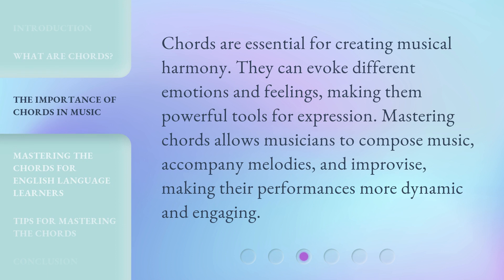Chords are essential for creating musical harmony. They can evoke different emotions and feelings, making them powerful tools for expression. Mastering chords allows musicians to compose music, accompany melodies, and improvise, making their performances more dynamic and engaging.